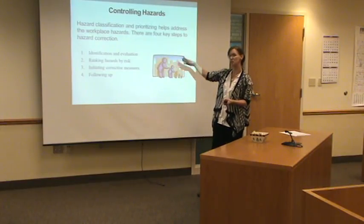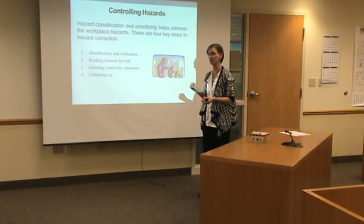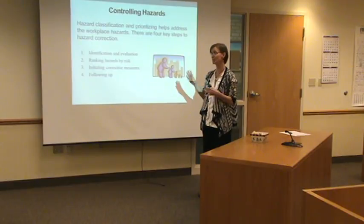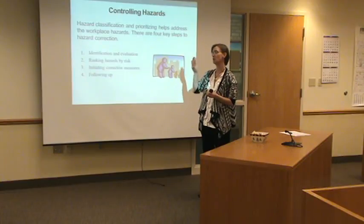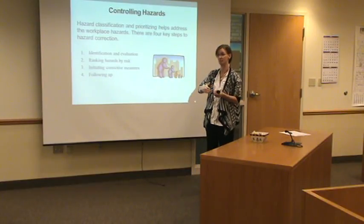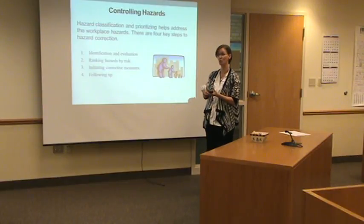Everything that's brought to us goes to the safety committee. It's given a ranking according to the Minnesota Health Department and Safety Division for the severity. We work on corrective measures. Our number one goal is to eliminate the hazard. If we can't eliminate it, we work out a plan to mitigate or minimize it as much as possible. And it stays on our agenda until it has come all the way through to completion.